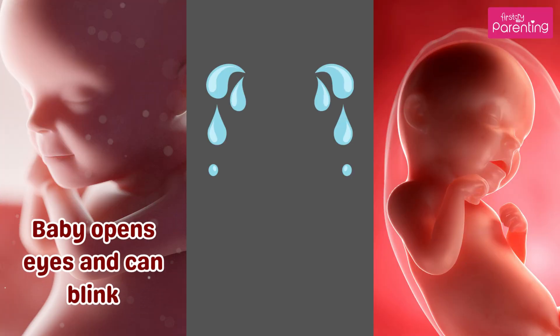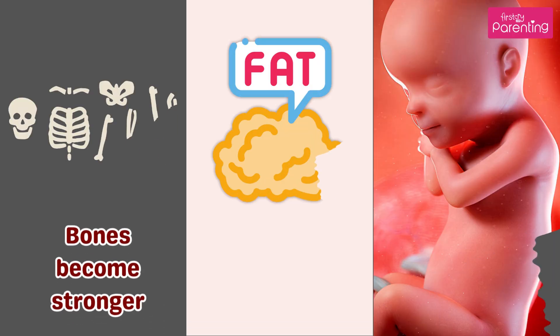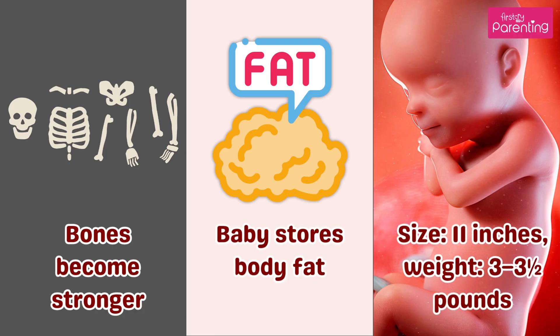Month 7. Baby opens eyes and can blink. Starts producing tears and may get hiccups. Bones become stronger, and baby stores body fat. Size is 11 inches, and weight is 3 to 3.5 pounds.